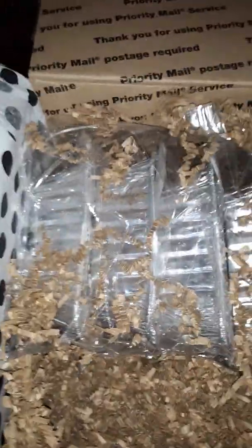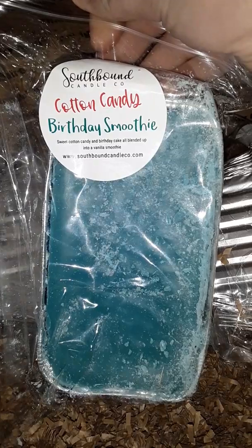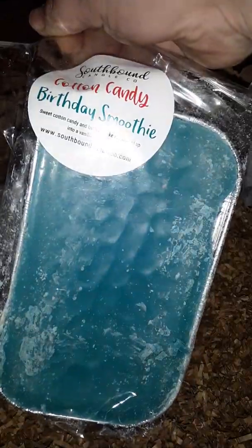We have two of those. Then we have the plain undecorated loaves, which I don't even care — they are very good. So we will have two of the cotton candy birthday smoothie: sweet cotton candy and birthday cake all blended up into a vanilla smoothie. That's one of them, and there is the second one.